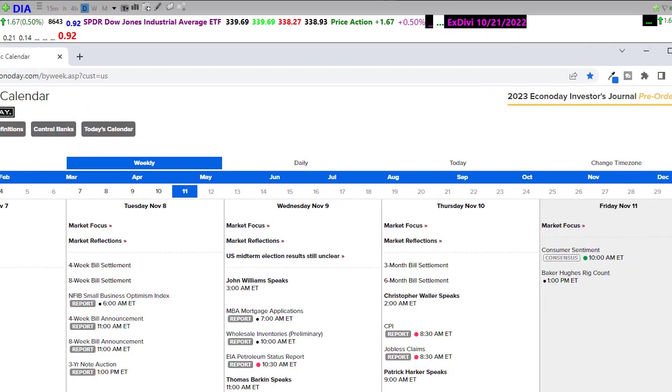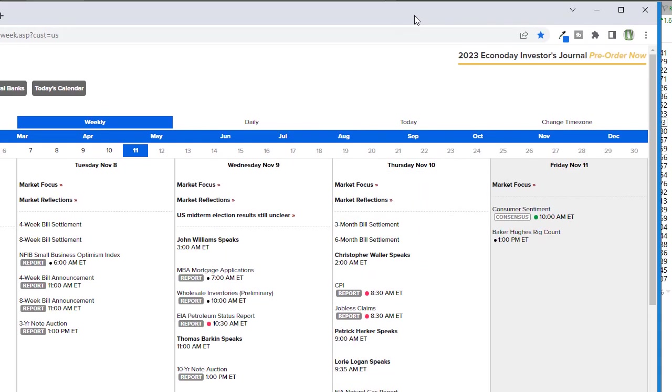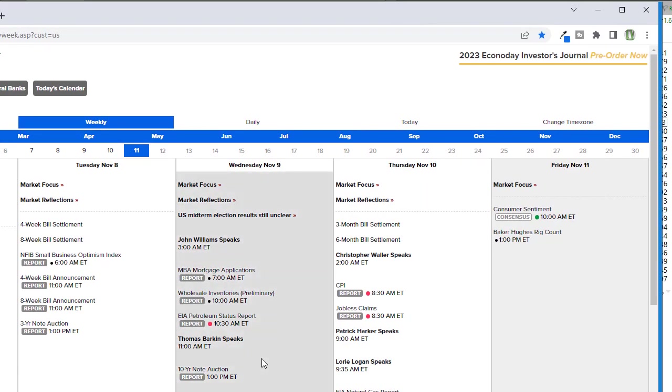Let's take a look at our economic calendar for today. We don't have much going on today — that's one of the reasons why there is the possibility we could continue to see a little bit of push to the upside because there really isn't anything standing in the way. We'll have a consumer sentiment number. Consensus is expecting that number to be a little bit light, coming in a little bit under last time, but we've had this amazing capacity in the market to just kind of ignore it. That may not be a major impact on the market at all. Then all we've got is the Baker Hughes rig count, which I don't think is going to make any difference at all.